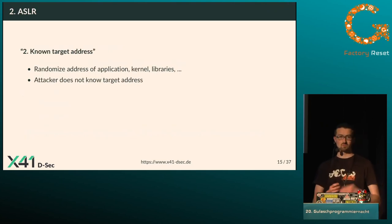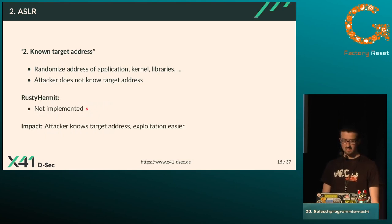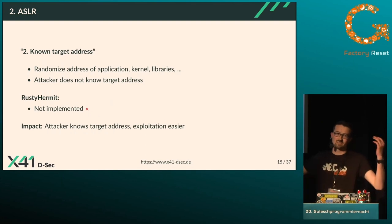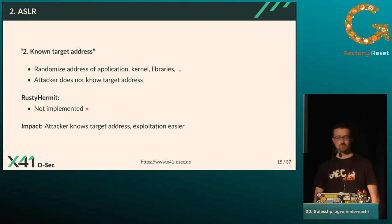The second mitigation is ASLR — Address Space Layout Randomization — which randomizes the addresses of the application, kernel, and libraries so the attacker doesn't know the memory layout or where to jump when overwriting the return address. The analysis here was very quick: ASLR is simply not implemented in Rusty Hermit. The impact is that the attacker knows the target address and can easily exploit vulnerabilities without needing elaborate memory layout leak techniques first.